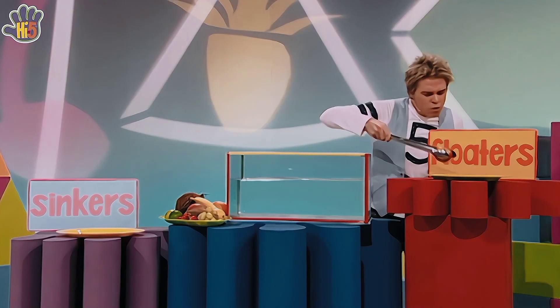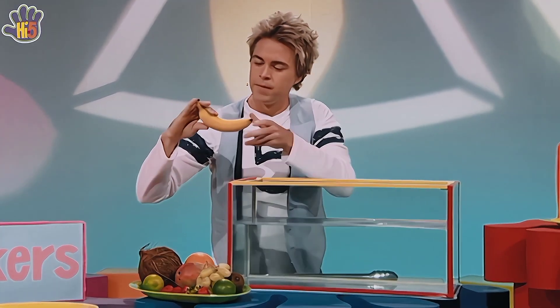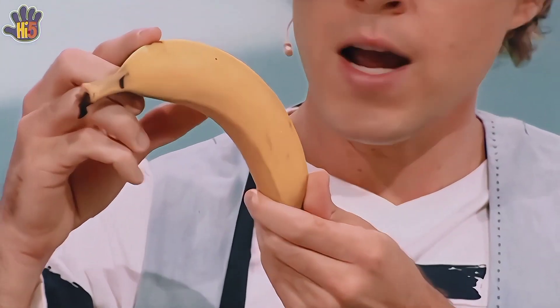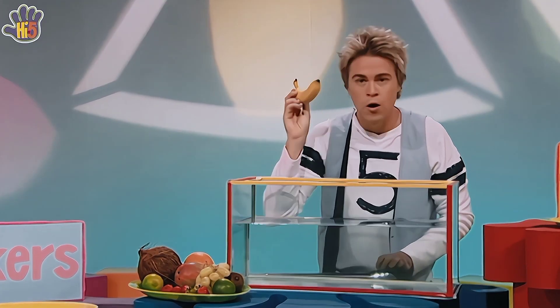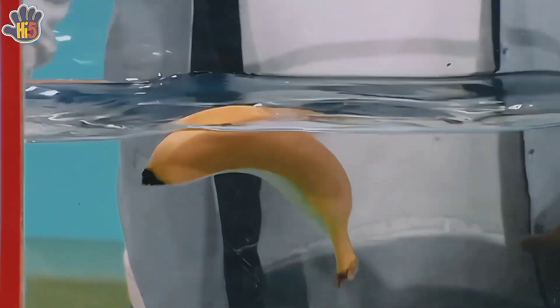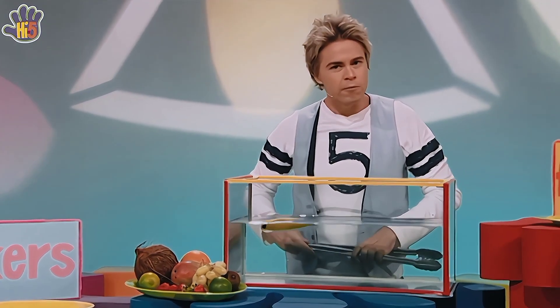Into the floater group for you. Hey, maybe all round fruit floats — I might try a different shaped fruit this time. How about a yellow banana? It's a curvy, long shape. In you go. Will you float or will you sink? Oh wow, banana floats too! So it's not just round fruit that floats.